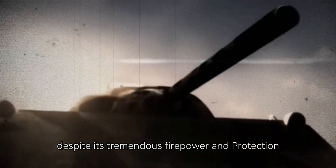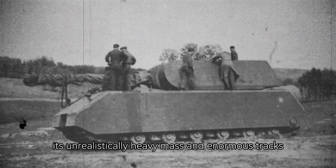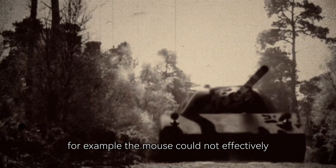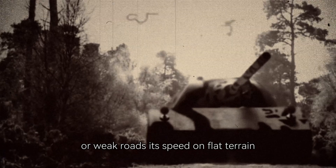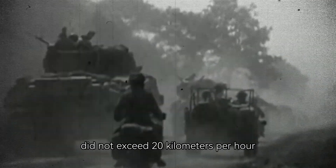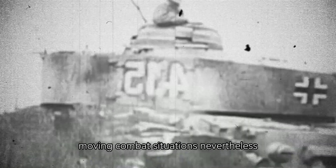Despite its tremendous firepower and protection, the Maus was cumbersome and could not maneuver like smaller tanks — this was its main flaw. Its unrealistically heavy mass and enormous tracks hindered its movement in combat conditions, where speed and maneuverability often determine the outcome of battles. The Maus could not effectively move across swampy terrain or weak roads, and its speed on flat terrain did not exceed 20 kilometers per hour, making it an easy target in fast-moving combat situations.